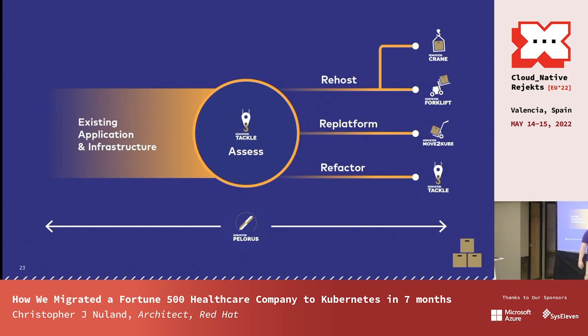To outline the different Conveyor community products: Move to Cube generates initial Kubernetes manifests from existing applications; Tackle performs cloud-readiness analysis; Crane handles Kubernetes-to-Kubernetes migrations; and Polaris is about metrics-driven transformation — also part of the Conveyor community, though not covered in depth today.